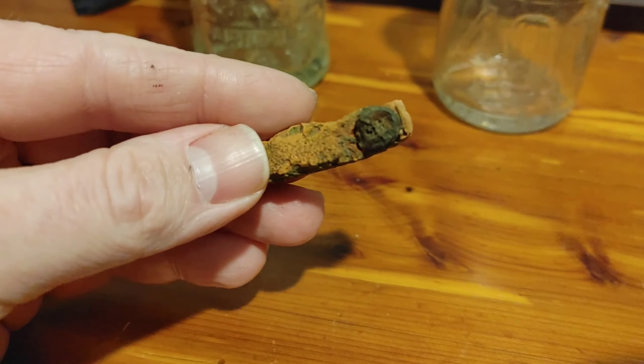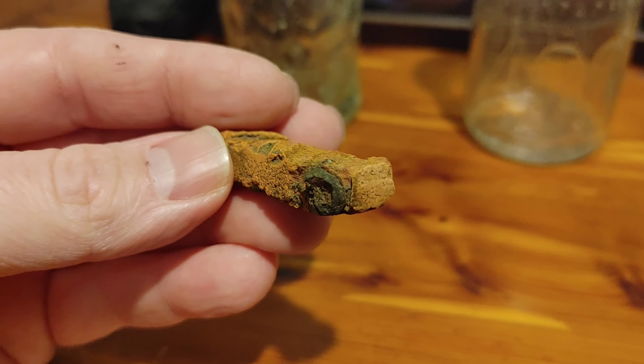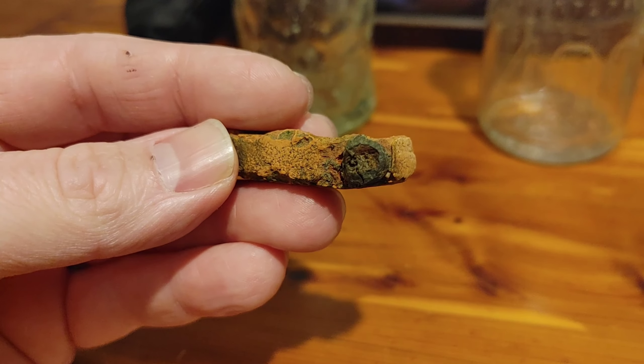This little fragment has all the hallmarks of having been a teacup — there's where the handle would have been, and there are little blue trees on it.